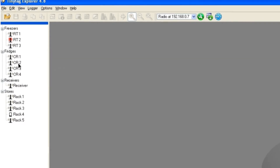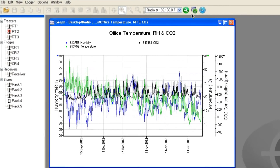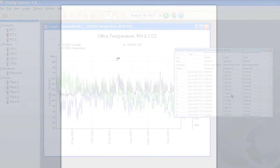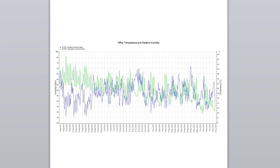Radio loggers in similar applications can be grouped together for ease of use. The software clearly illustrates data as a graph, and a table of readings view provides more comprehensive data if required. Graphs and tables can easily be copied and pasted, or exported, into standard software packages to create reports.